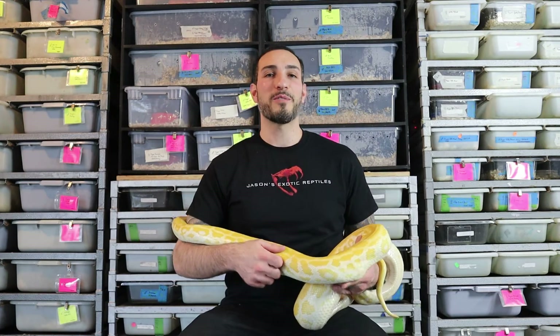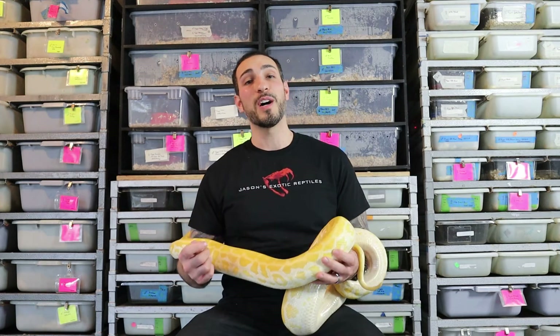What's up everybody, Jason from Jason's Exotic Reptiles. Today we're going to talk about the cost of owning a reptile.